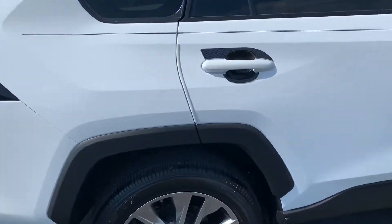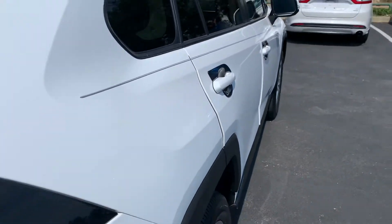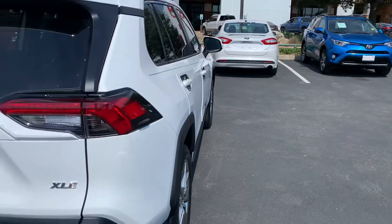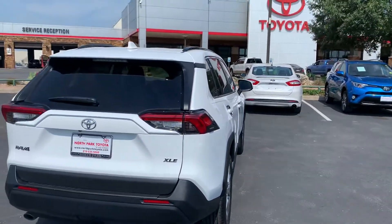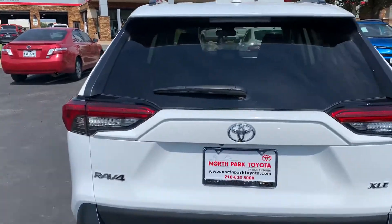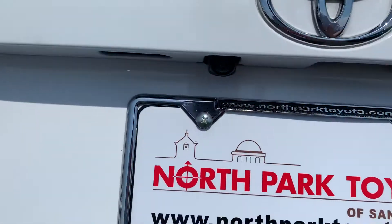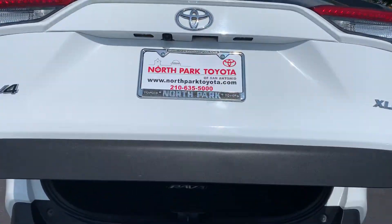He did add the carbon fiber door handles, so if you wear rings, jewelry, anything like that, when you reach for it, it won't scratch it. Once again, it is an XLE. It has the backup camera, as well as the power liftgate.